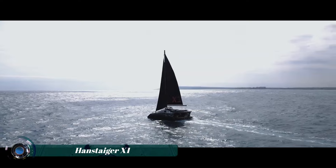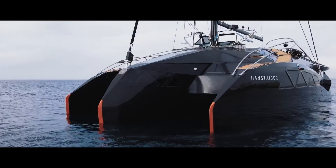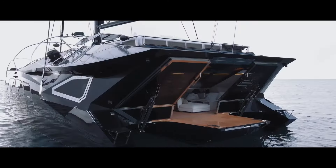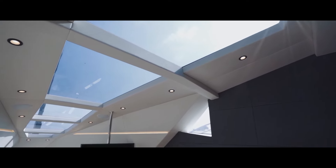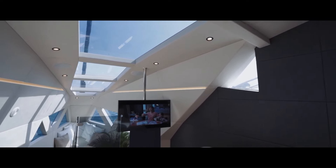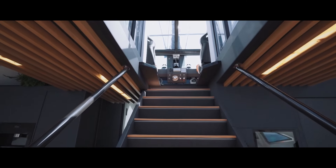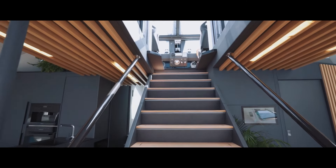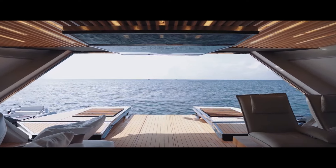The Hanstaiger X1 is a luxury trimaran yacht designed for those seeking both high performance and elegance on the water. With its sleek futuristic design and innovative engineering, the X1 stands out for its spacious interiors and advanced technology, offering a unique blend of comfort and speed. The trimaran structure provides stability, making it ideal for long voyages or leisurely cruises.